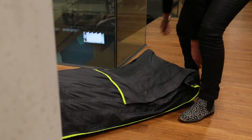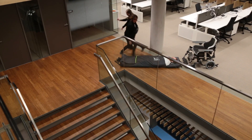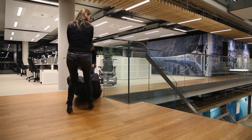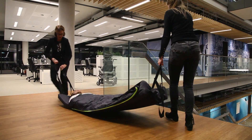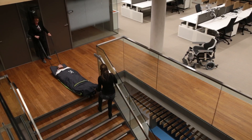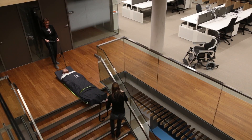Organizations are not required to subscribe to any maintenance contracts, and no formal training is needed. Once the Escape Plus is available at strategic locations in the office, your workplace is fully prepared and equipped with this life-saving tool.